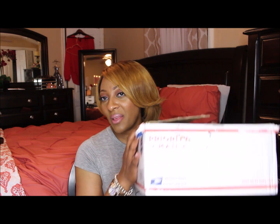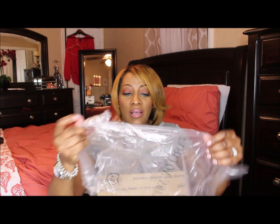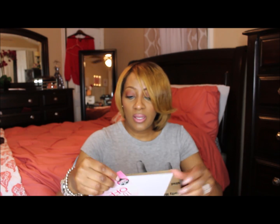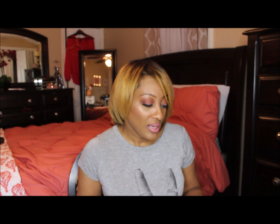I was just interested in the jeans and wanted to see how they wore. This is the box that it came in, and the jeans came in a plastic bag like this — it says Fashion Nova. It came with a little slip, a coupon, and a return slip just in case you want to return the product if it doesn't fit.